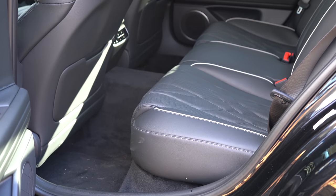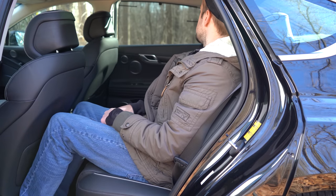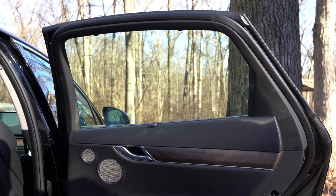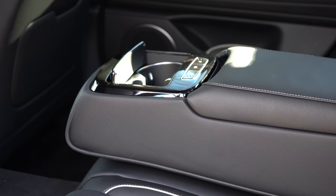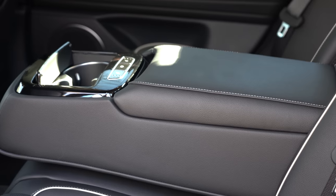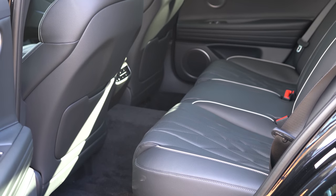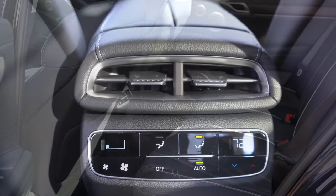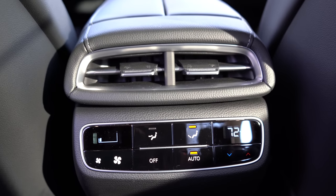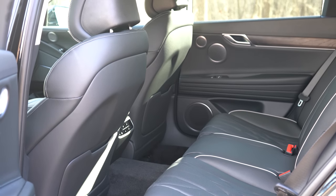Rear legroom comes in at 38.7 inches — even at six feet tall, there's plenty of space back there. Rear seats are very comfortable. A power rear sunshade with manual side window sunshades comes standard, controlled via a button on the rear center armrest. That setup comes with Advanced, Prestige, and all 3.5-liter trims. Heated rear seats come standard on all AWD trim levels and Prestige. Three-zone climate control is available with Advanced and Prestige packages, letting rear passengers set their own temperatures.